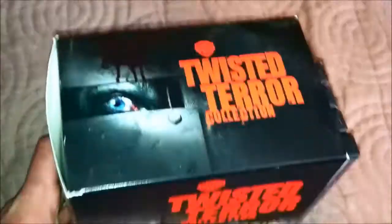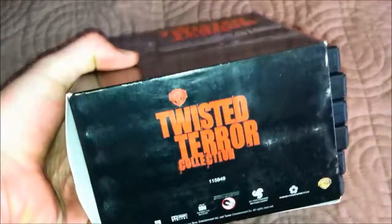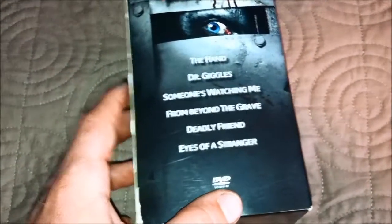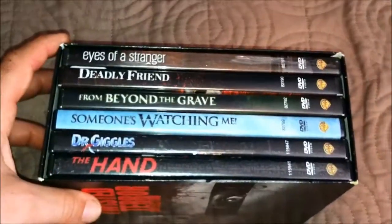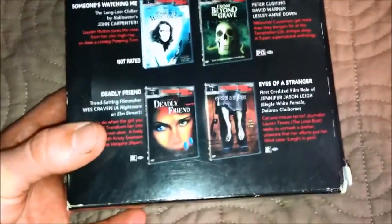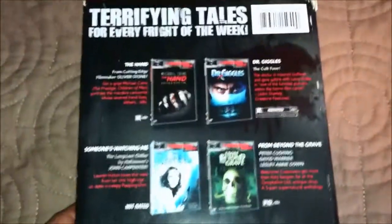Now let's go to the Twisted Terror collection. Love the blood there — I've had this for a while. The top, bottom, the spine — those are all the films there. You get six films, all six on DVD. The back looks like this — pretty cool. 'Terrifying tales for every Friday of the week.' Very cool, let's take it out.